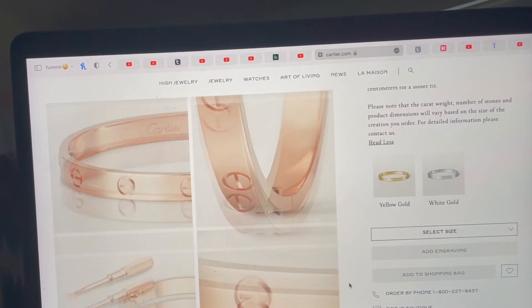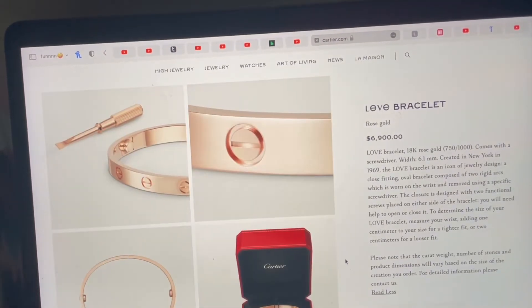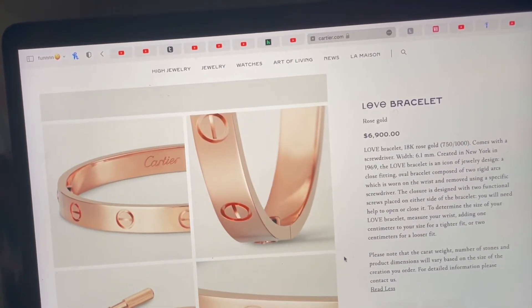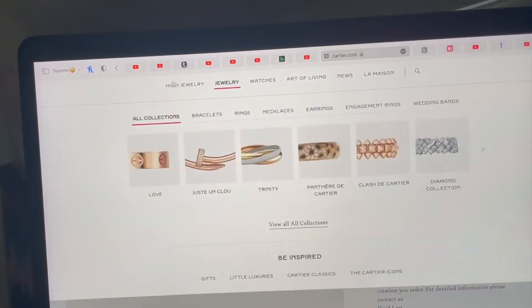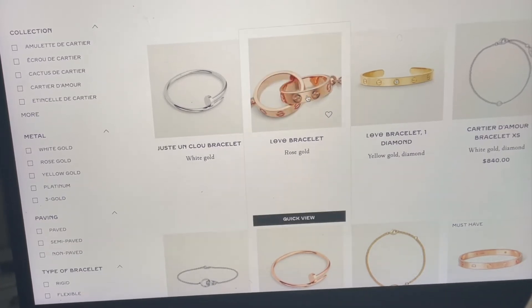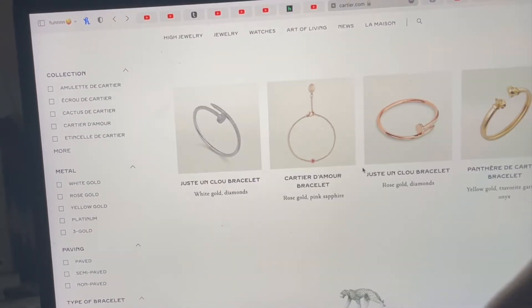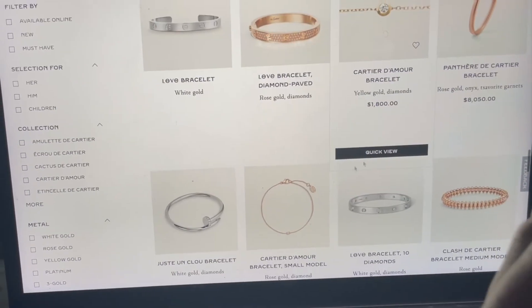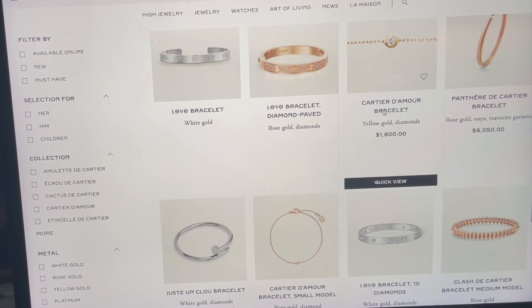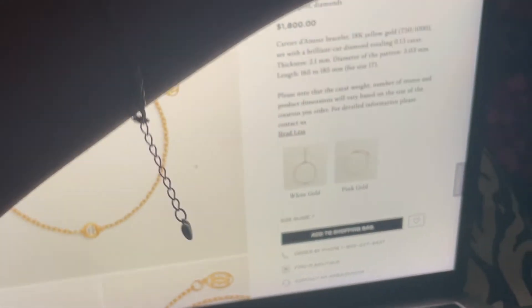Oh my god, pink gold — wait, why do I love that? I don't know if I would get the pink gold or the gold, but the pink gold is not bad. That is so pretty. Wow, that one's cute too. I love really simple bracelets and things, and this is all screaming simple, not too much. Oh wait, I love this one — this one screams dainty.